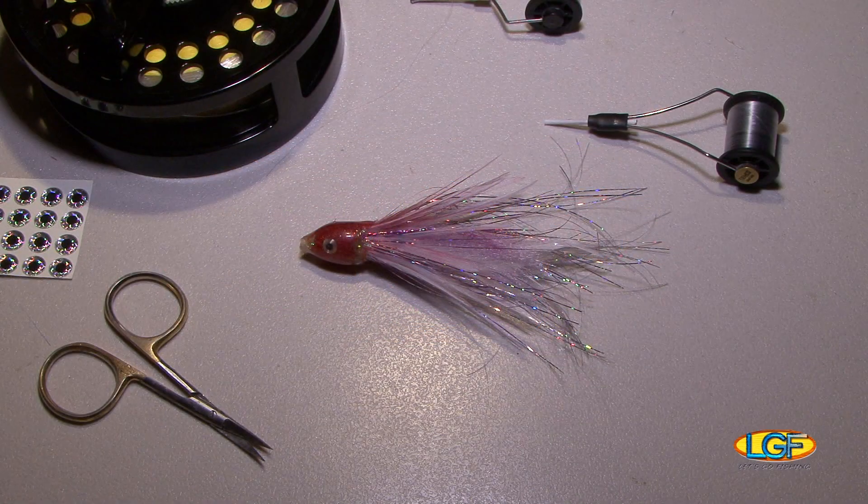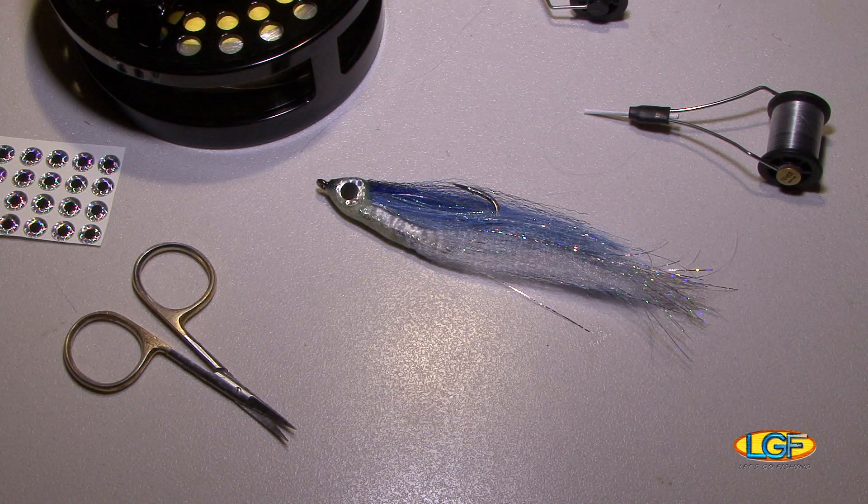The craft of lure making demands time, patience, and experience. But some lure makers are so good at it, what they create is truly artistic.